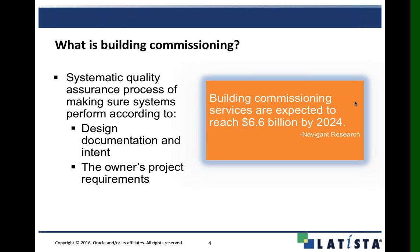Commissioning is a quality-focused process that centers on checking and verifying that all of your systems, subsystems, and associated equipment work properly, and ensuring that the design and overall project requirements are met. This process is not strictly limited to complex projects or new construction. We're seeing a lot of work in and around retro-commissioning and recommissioning of pre-existing facilities.